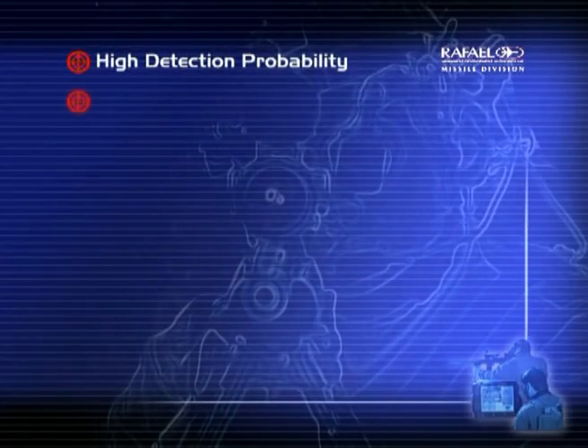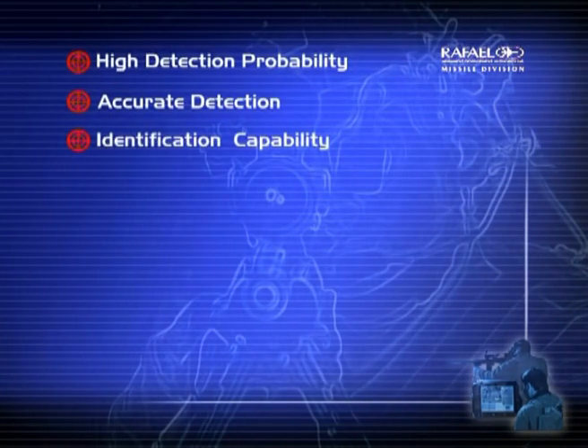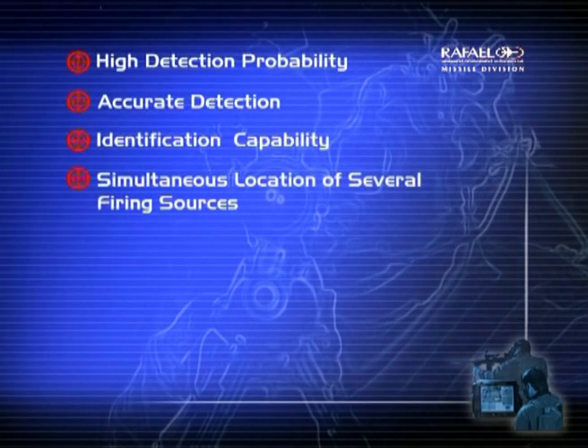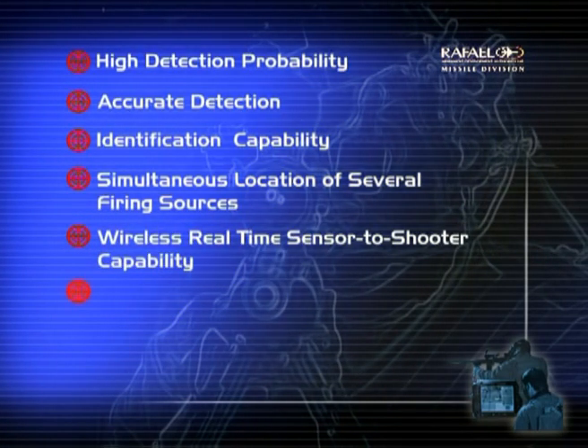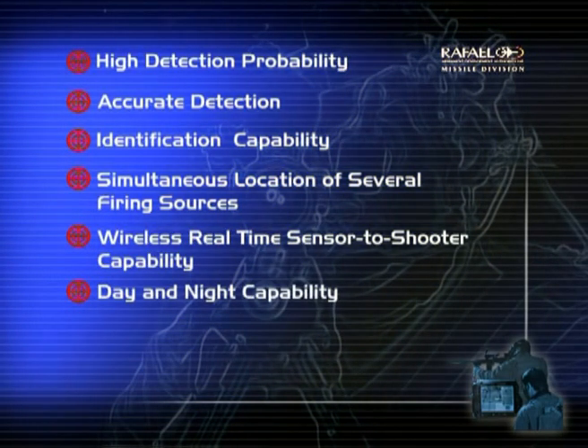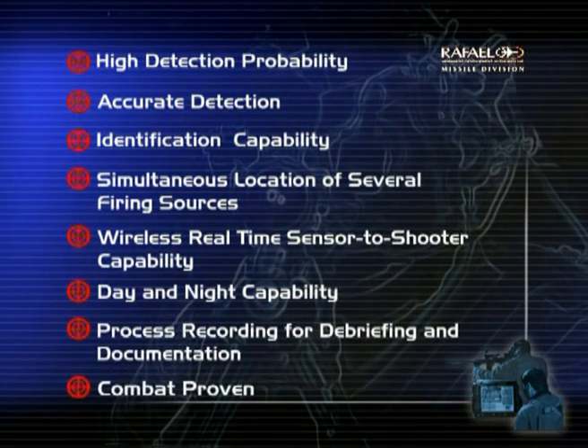High detection probability. Accurate detection. Identification capability. Simultaneous location of several firing sources. Wireless real-time sensor-to-shooter capability. Day and night capability. Process recording for debriefing and documentation. Combat proven.